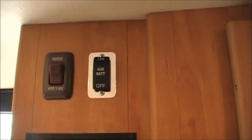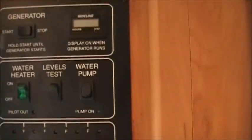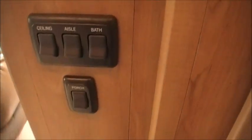There's a hanging rack for extra clothes. The water heater works off of gas or electric, folks. There's a generator start and stop button, all your gauges, a furnace control, and switches for your lights.